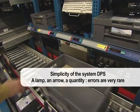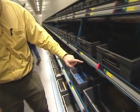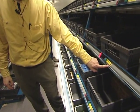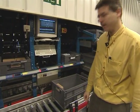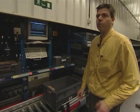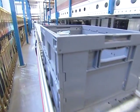The DPS system is simple: a lamp, an arrow, a quantity. Errors are very rare. Something has started flashing — let's turn around. The light's on, and next to it there's a figure: the order that this shop has placed. Bin to dispatch — arrow — take the parcel — confirm. I put the parcel in the bin to confirm. The bin is connected to the point of sale. The bin will arrive in another zone where another preparator will add parcels, and so on, until the bin is ready to leave for the shop.